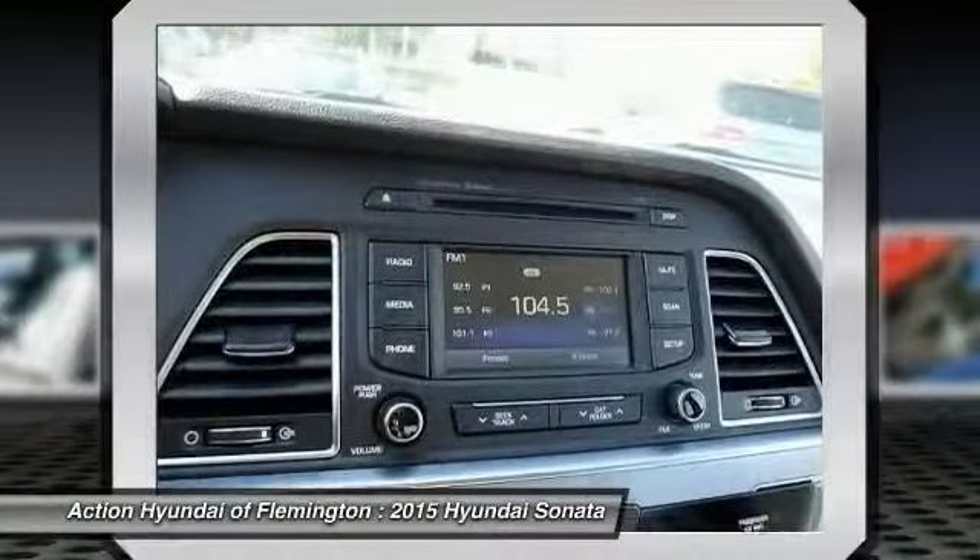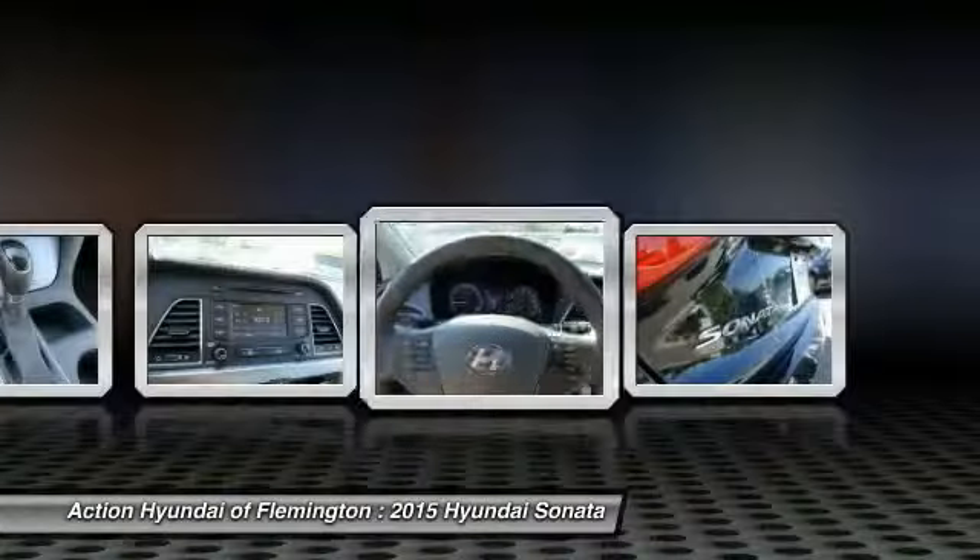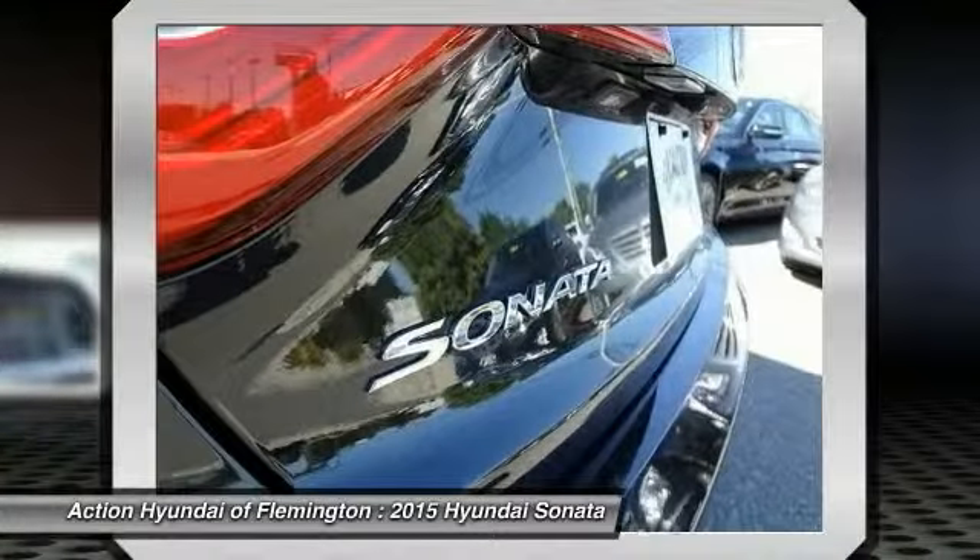Power passenger seat, power steering, driver airbag, adjustable steering wheel, keyless entry, aluminum wheels.